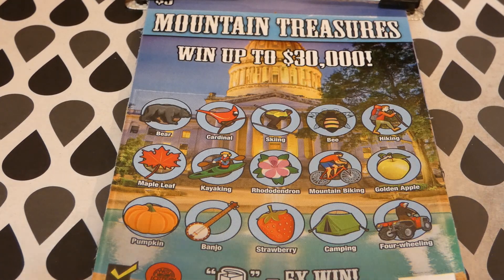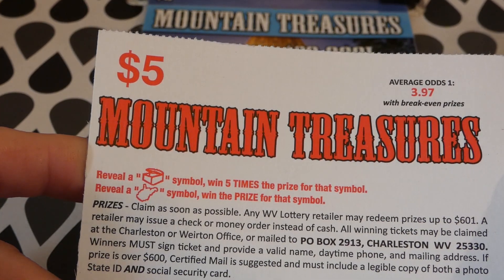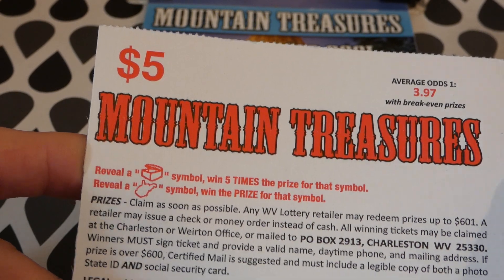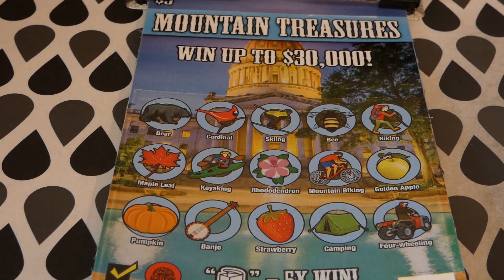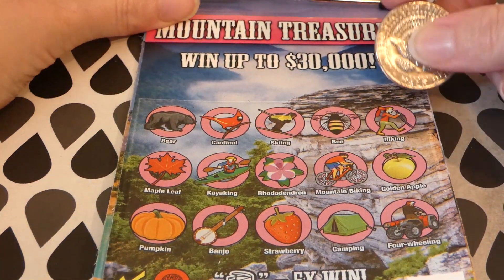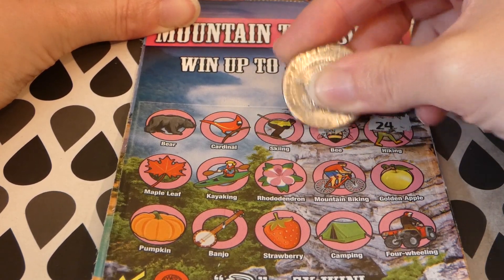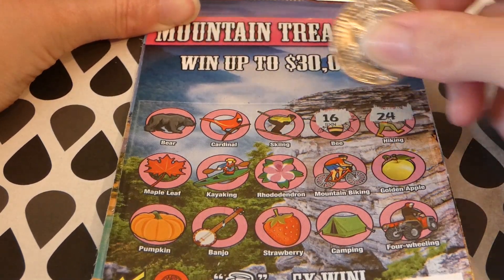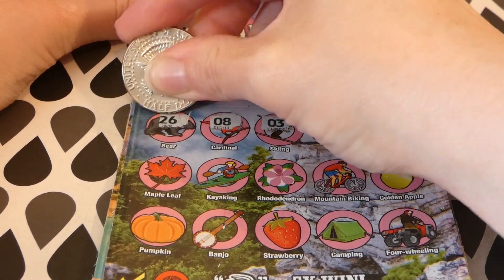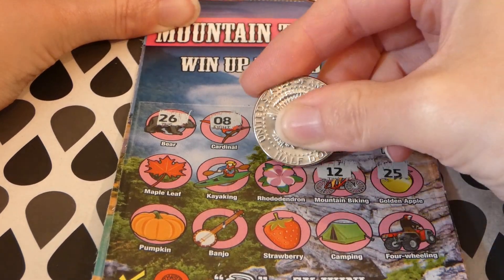Here's what the rules say: you reveal a little treasure chest symbol — or box symbol — five times, a surprise for that symbol. Reveal a West Virginia symbol to win the prize for that symbol. That's what we've been getting — the West Virginia symbol — and I won last time.